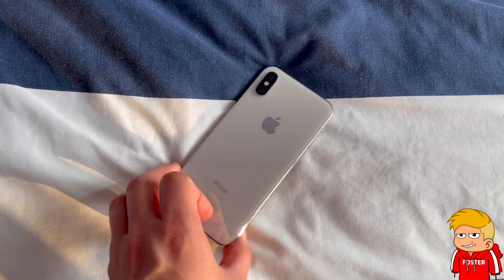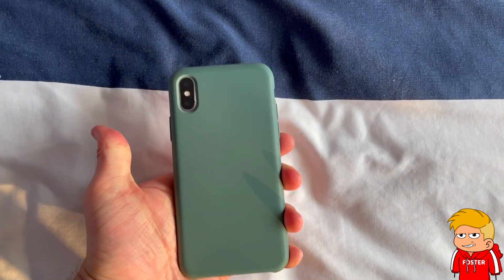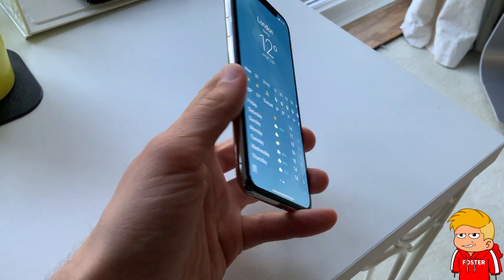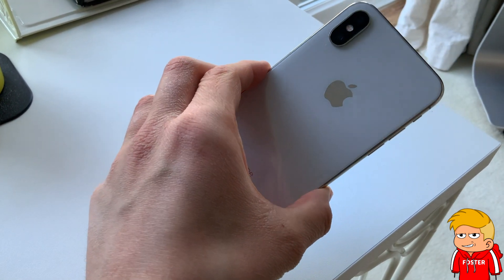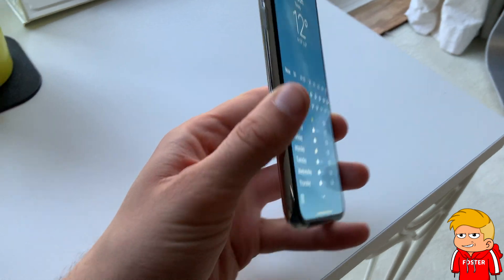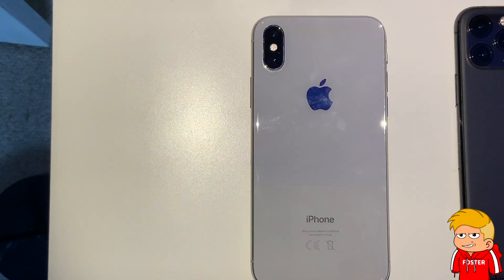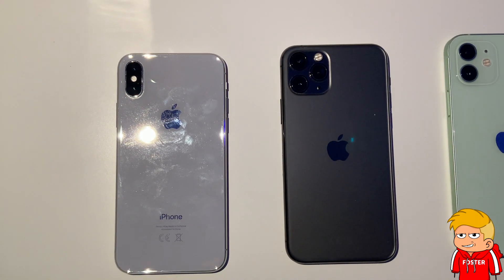For those of you who saw my one month review, you'll have noticed I now have a case on the phone. I did this to protect it, but also for aesthetic reasons — I'm no longer obsessed with the beautiful white design of the phone and am less impressed with it. That's not a slight on the phone, it's just a natural thing when a new toy gets older. The fingerprint smudges on the back were also a little bit annoying.